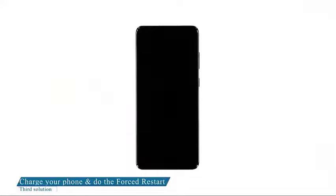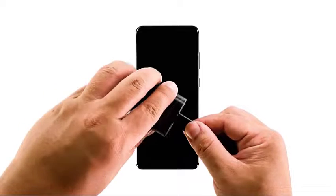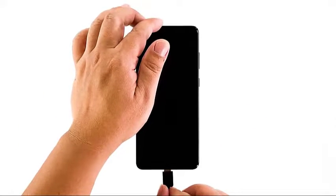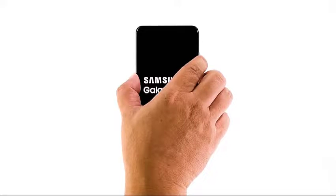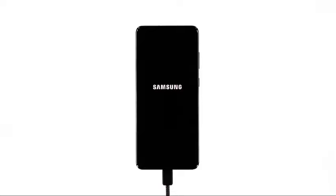Third solution: try charging the phone and do the forced restart. Another possibility is that the battery may have been drained completely and the firmware crashed just before the phone powered down. Naturally, the phone won't respond no matter how long you press the power key, and it won't even respond when you connect it to its charger. To fix it: plug the power adapter into a working wall outlet, then using the original cable, connect the phone to its charger. Regardless of whether the charging sign is showing or not, leave it connected for at least 10 minutes. After that, press and hold the volume down button and power key for 10 seconds while it's still connected to the charger. If the logo shows, release both keys; if not, continue holding them a little longer.